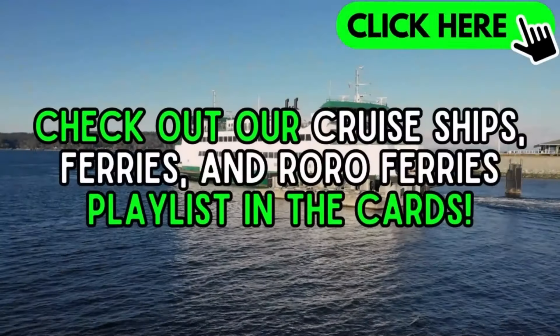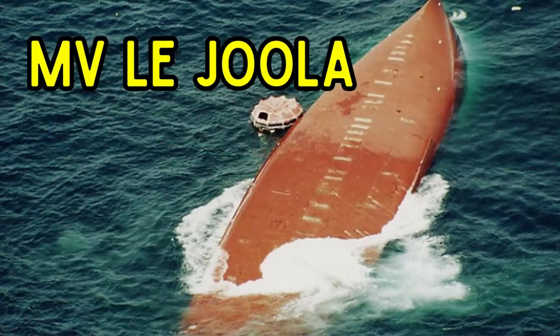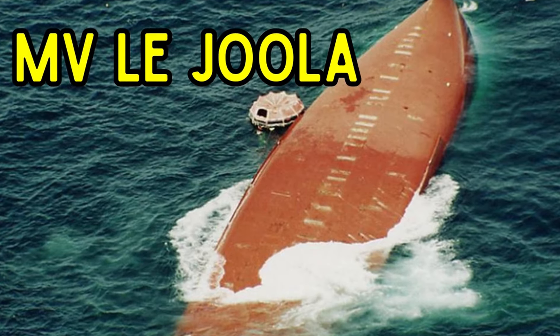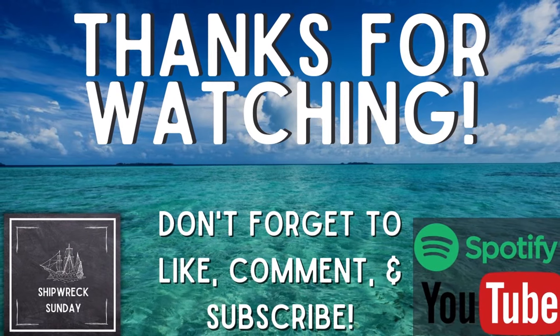If you liked that story and wanted to hear something similar, check out our Cruise Ships, Ferries, and Roro Ferries playlist in the cards. Next week, we get into the story of MV Le Joola, a Senegalese government-owned Roro ferry that capsized in 2002, leaving behind a massive death toll. Thank you for tuning in to Shipwreck Sunday. Have a great week, and we'll see you next time.